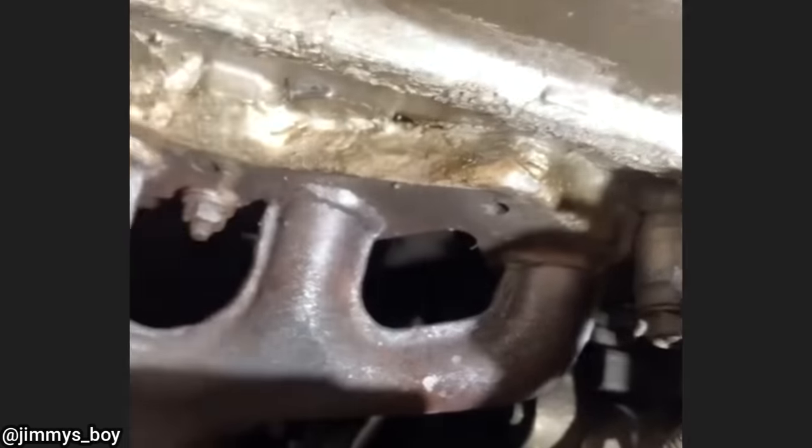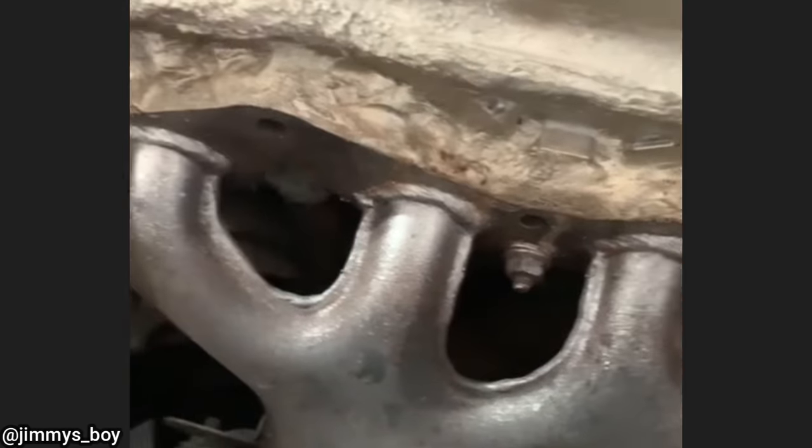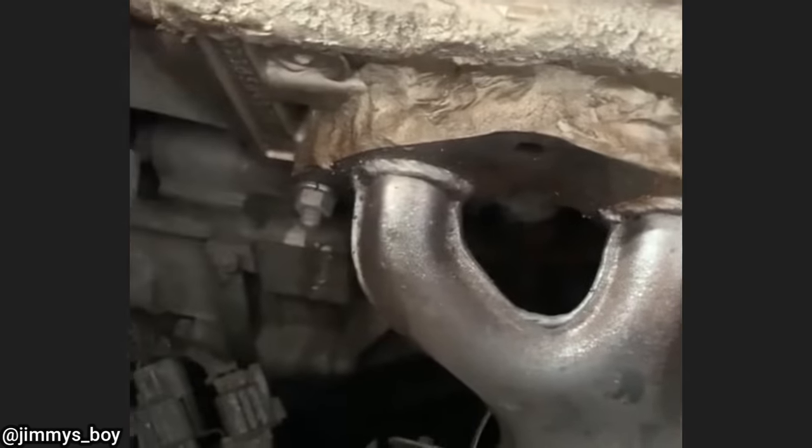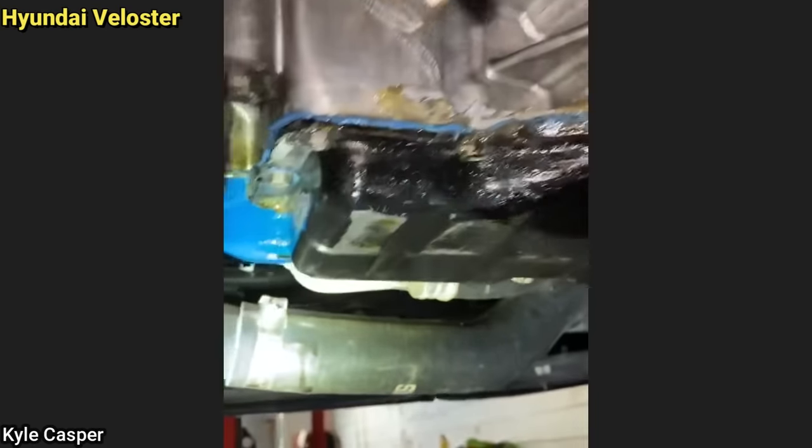This customer came in because they tried to fix their exhaust leak with JB Weld but it still leaks. And this customer came in asking for some advice to fix his oil leak because he's already tried some glue and Flex Seal spray, but it still leaks.